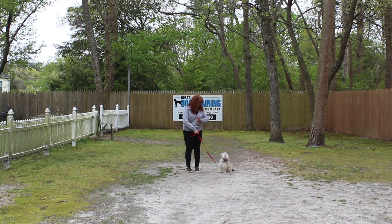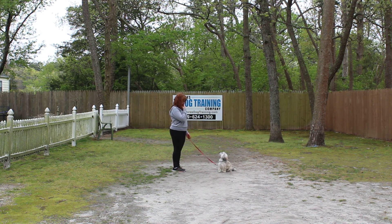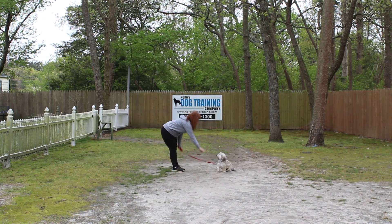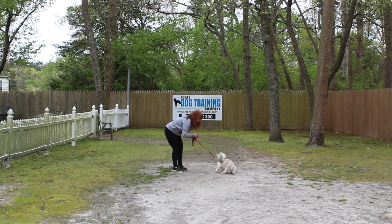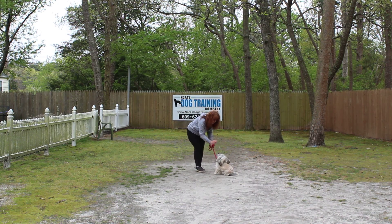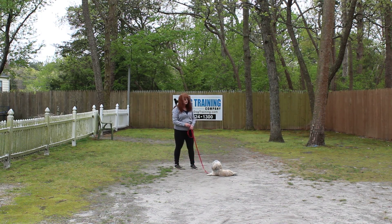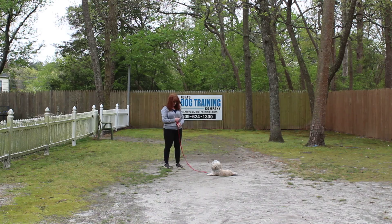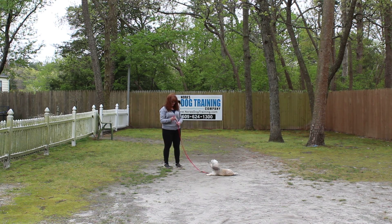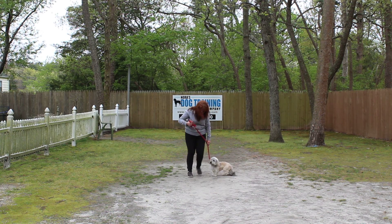And the very last command that we're going to demonstrate for you is the down from a distance. At this point we're not going too far away, and you're going to lengthen out your distance over time. Have her seated first. She did this like half a dozen times before I turned on the camera. Very nice. We have now demonstrated for you Roxy's formal on-leash obedience commands.